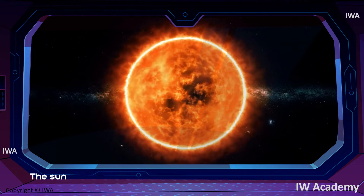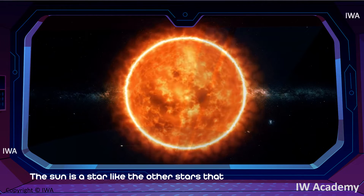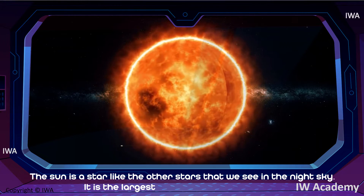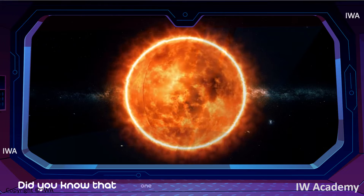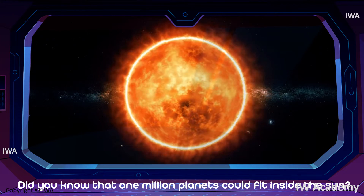The Sun is a star, like the other stars that we see in the night sky. It is the largest object in the solar system. Did you know that one million planets could fit inside the Sun?